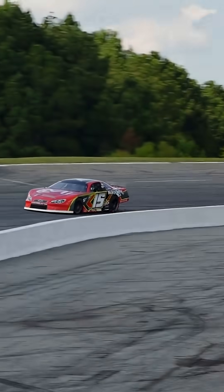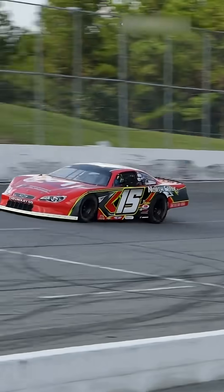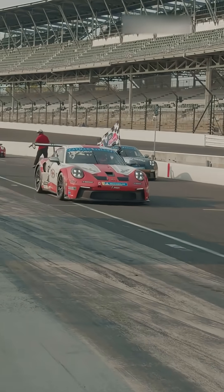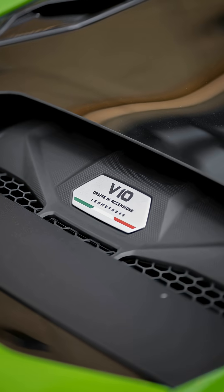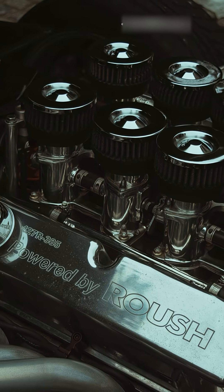Supercar engines are designed to deliver extreme power — around 600 to 1500 or more horsepower — with around 1500 Newton meters of torque. They should reach 0 to 100 kilometers per hour within two to three seconds. Most supercars feature V8, V10, or V12 configurations, offering high rev limits and aggressive throttle response.